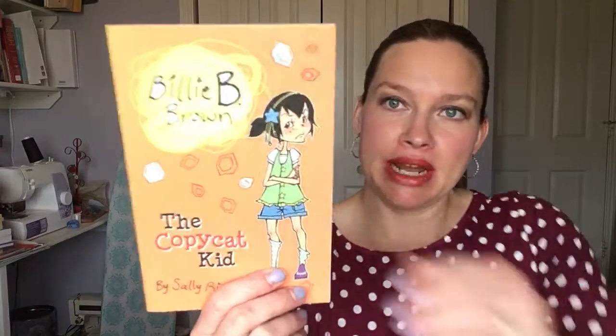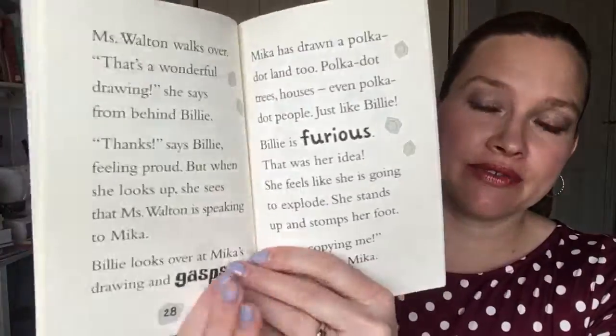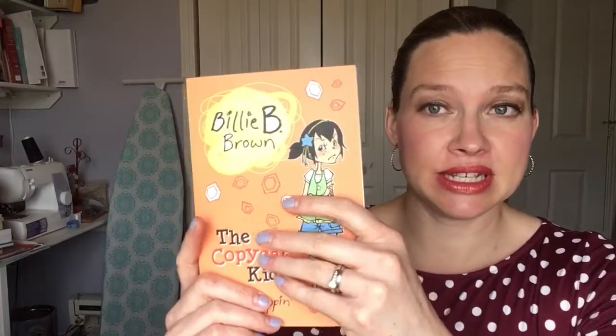As we start at the beginning with our beginner readers, some of my favorite series are the Billy B. Brown. There's also a Hey Jack series that is kind of a sister series. These are great for your very first chapter book readers. They don't have hyphenated words on the pages, so they're really easy reads and they are a chapter book. So those are super fun.